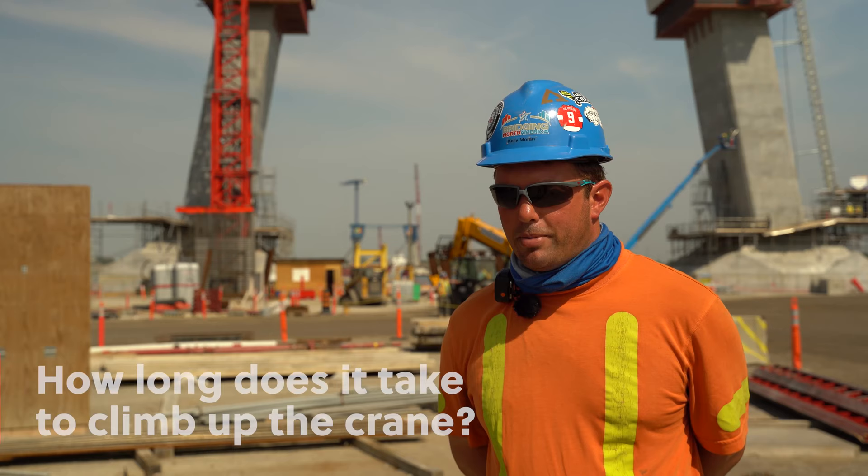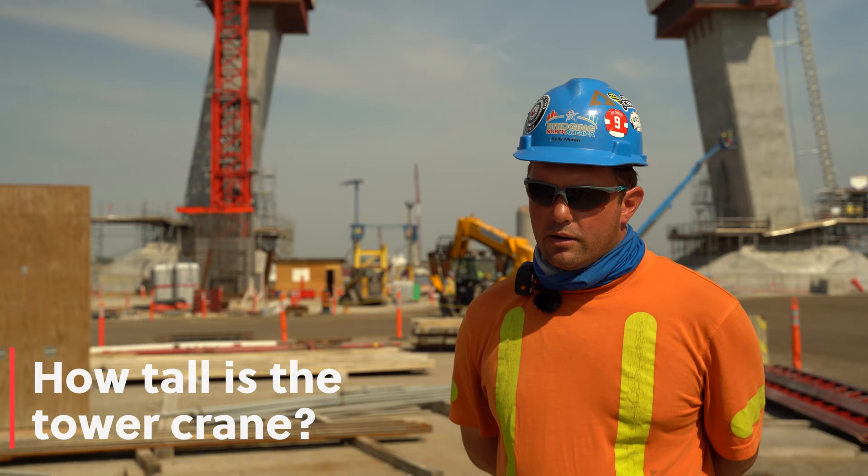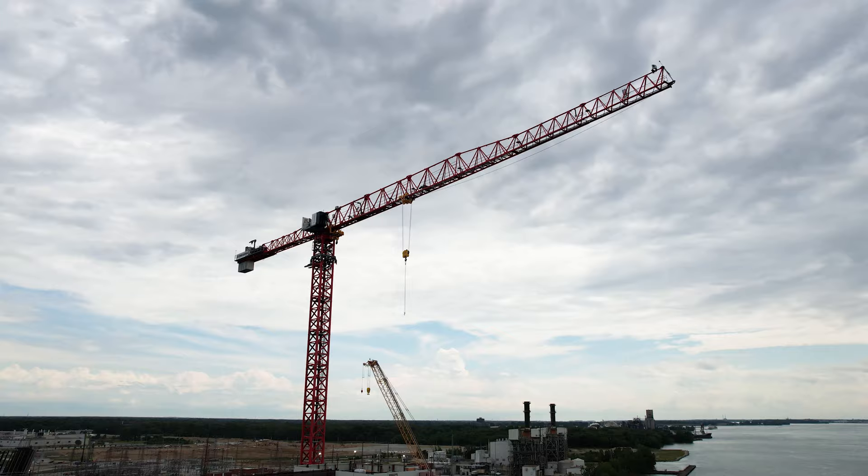Depending on how I'm feeling, it can take anywhere between 5 to 15 minutes — usually 15 minutes. The tower crane is currently sitting at 240 feet and will be going up to 760 feet.